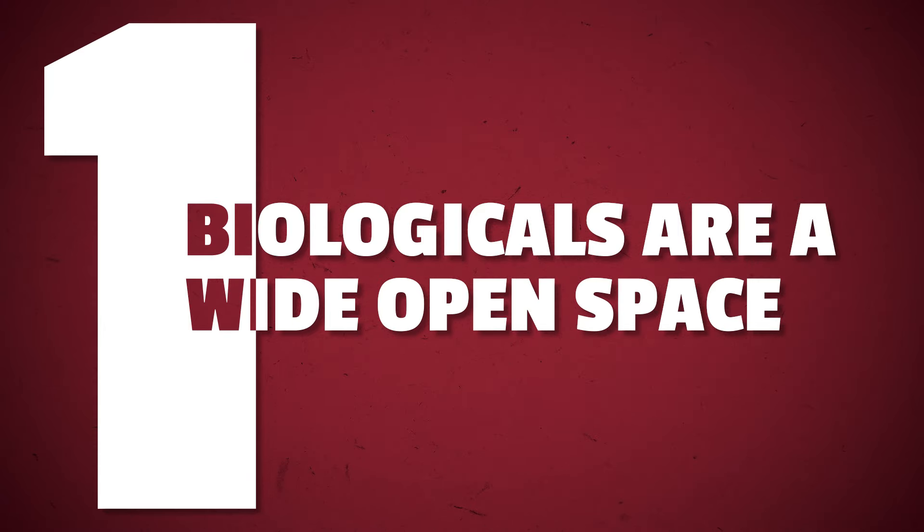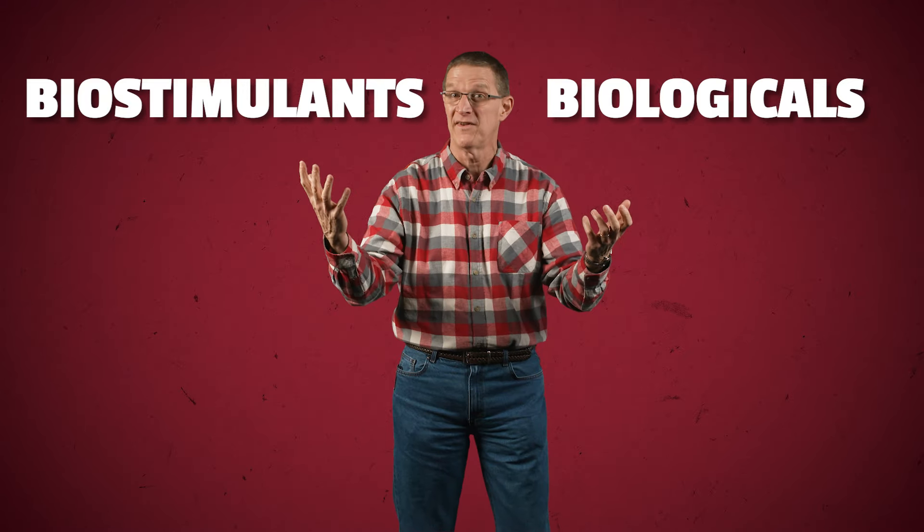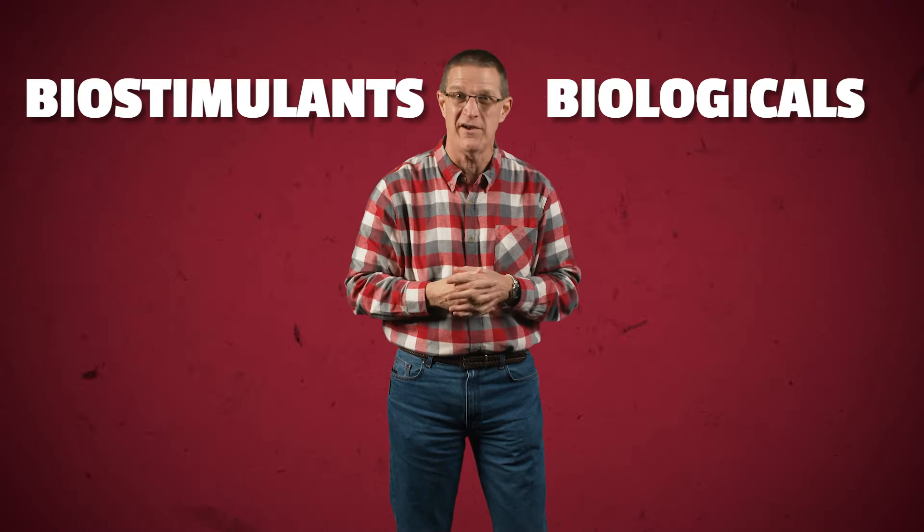Jim shares three things about biologicals. Number one: biologicals are wide open space. About 70% of the products brought to Practical Farm Research today involve a biological. It's really important to understand there are so many different products — there's a big vacuum out there and folks are trying to fill it. So it's very important to understand the difference between biologicals and biostimulants and what category these products fall under.